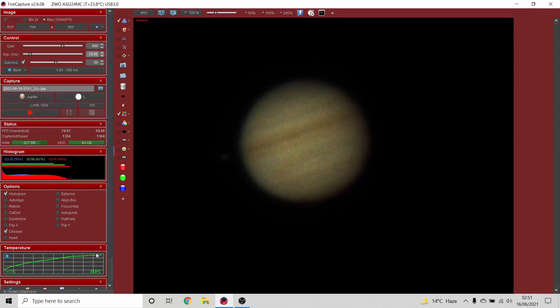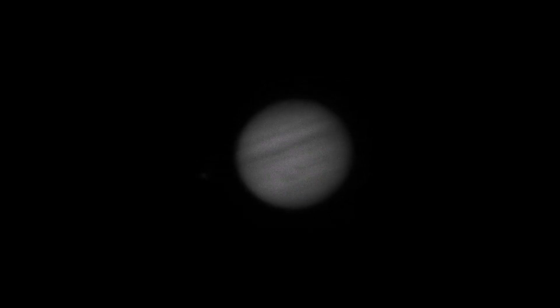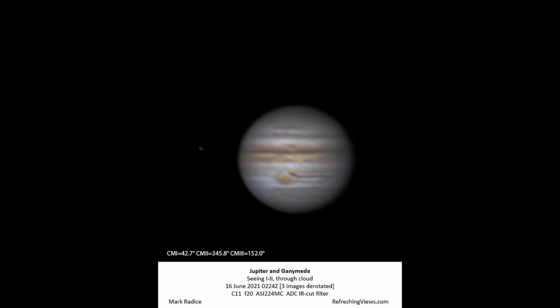The process I'm going to use is called Lucky Imaging, which is where we rely on capturing a video of Jupiter, and then use free software to reject the blurry images that have been distorted, and then again using free software to stack the sharp ones and process them to reveal details on the Jovian surface. I'm going to use this high-speed planetary camera to record Jupiter for two minutes at a time, which is around 100 frames per second.